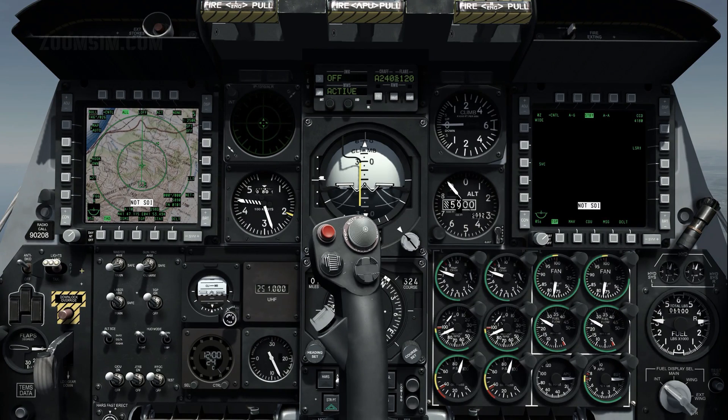Aircraft stores are managed through the Digital Stores Management System, pronounced DISMUS. To view the DISMUS status page, press OSB 14.